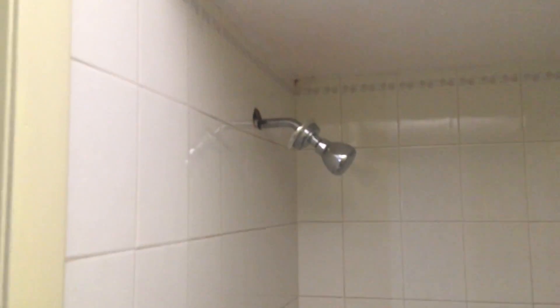Down here you have the only full bathroom in the home. It is a tub and shower combo with tile surround.